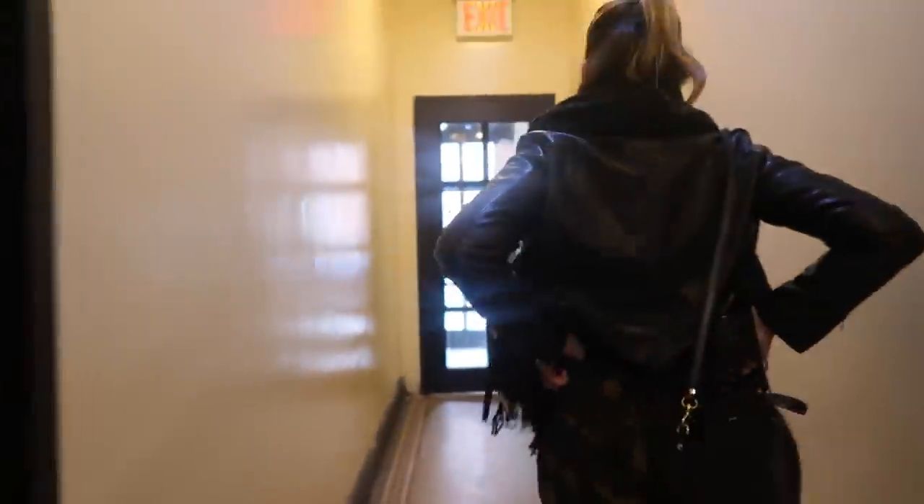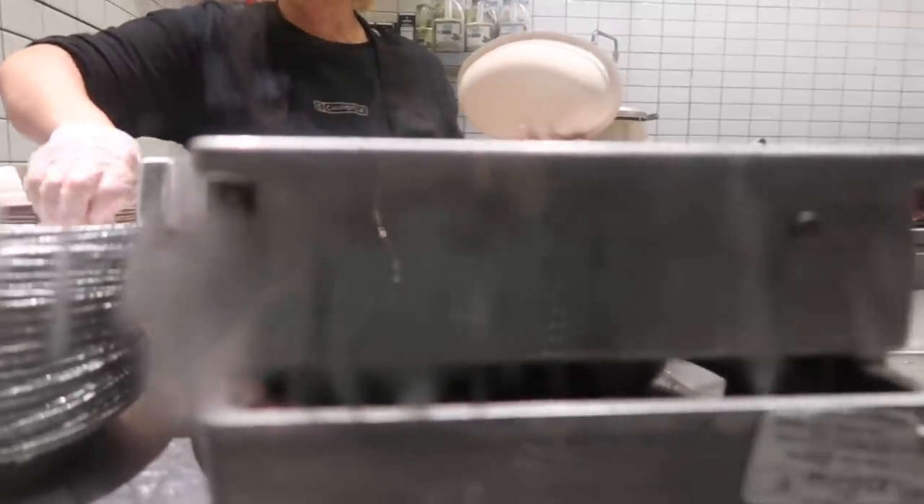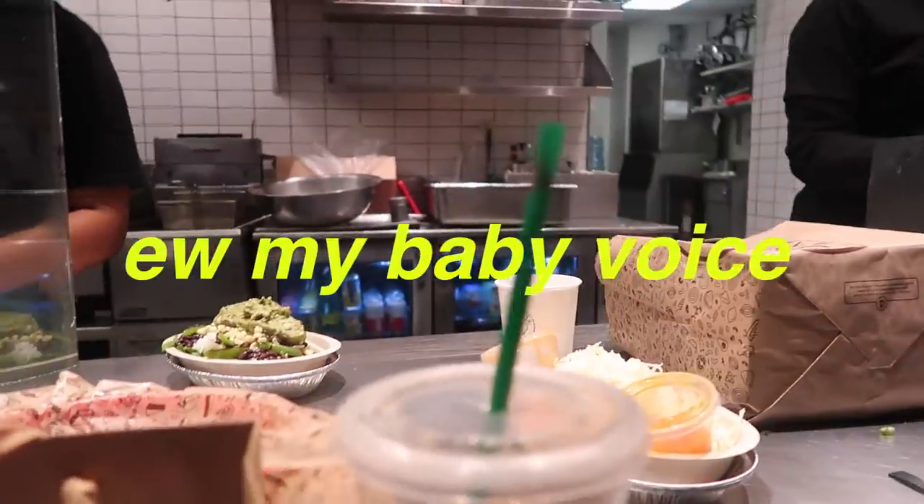We're at Chipotle on this fine Saturday afternoon. I asked if I could do a salad and also get a cup for water.